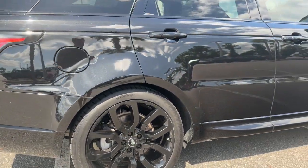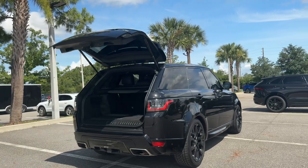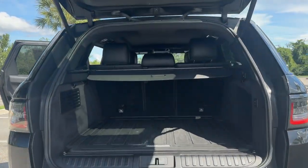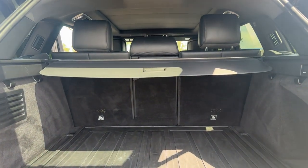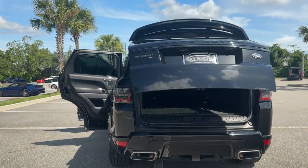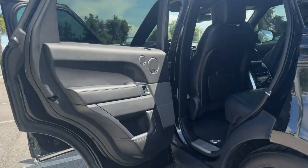This outstanding Range Rover Sport blends the best of modern style, premium comfort, and off-road capability. From its tasteful upscale interior to its tech-savvy touchscreen controls and smartphone integration, to its impressive trail-ready ruggedness, this mid-size luxury SUV infuses every journey with excellence.